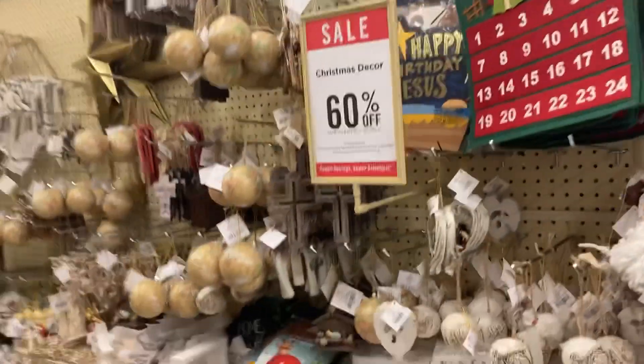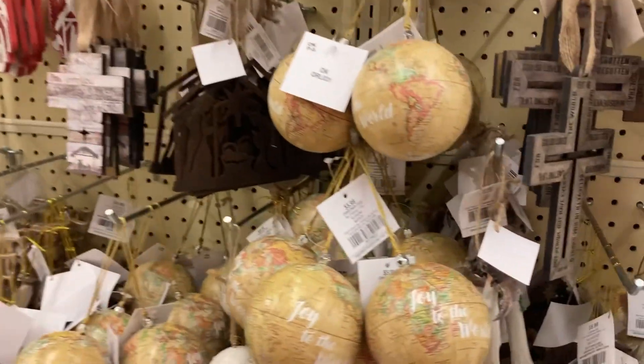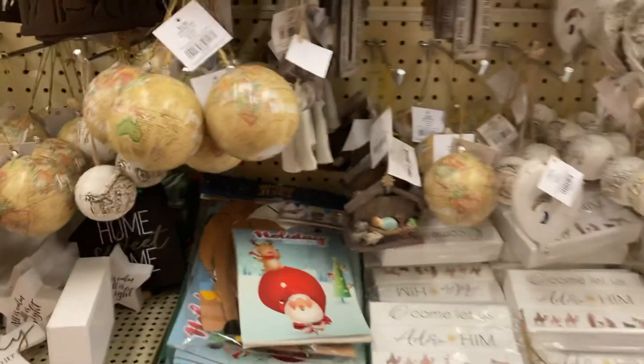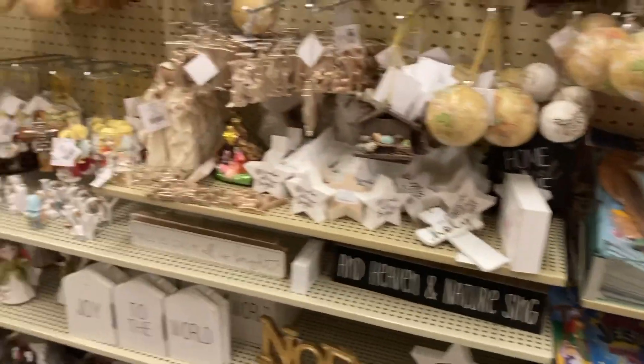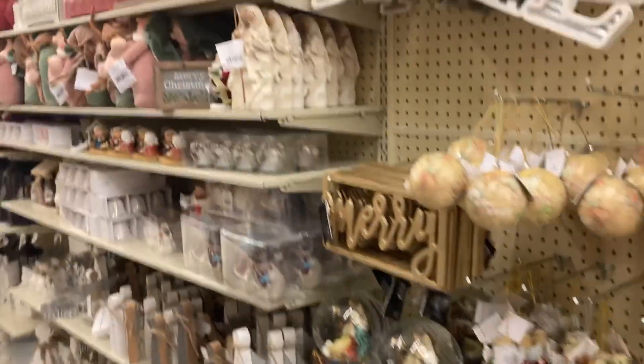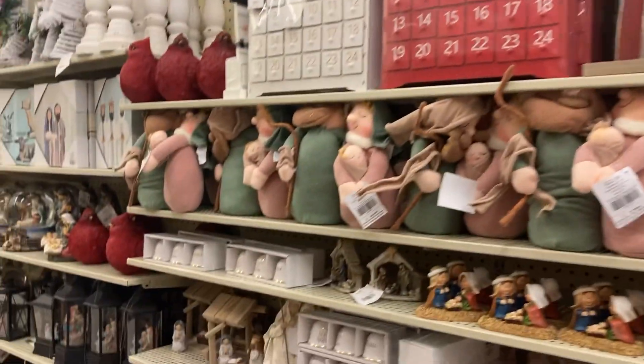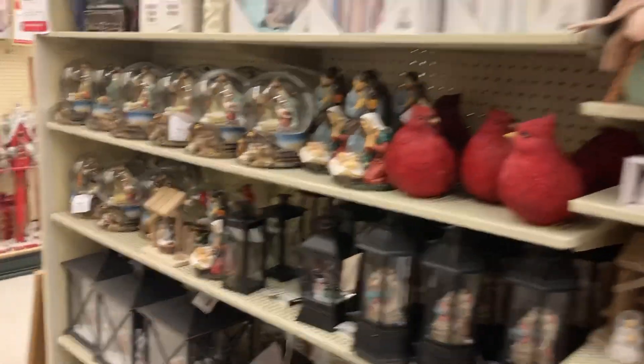All right guys, so we have these — look at that. Joy to the World, and it's a world ornament. This store is Christian-based, so they do have a lot of that kind of stuff here. But it's a really good store.